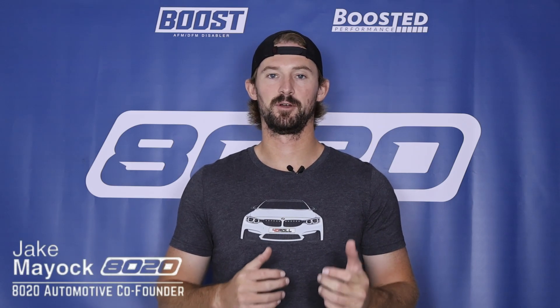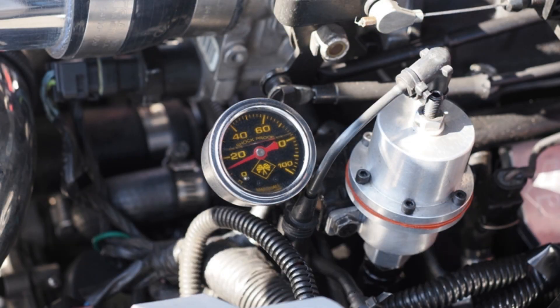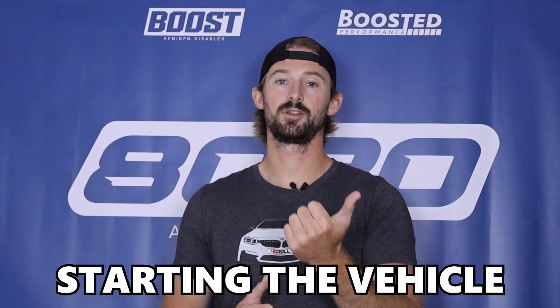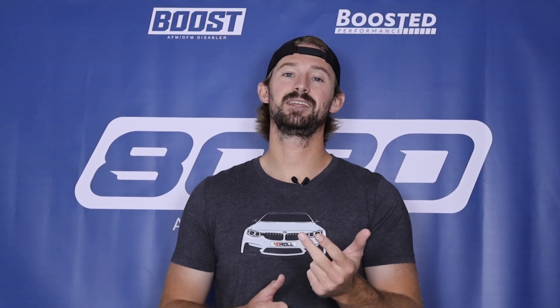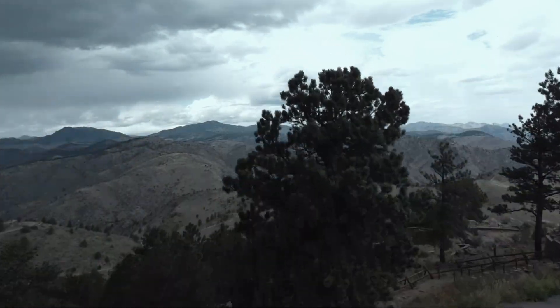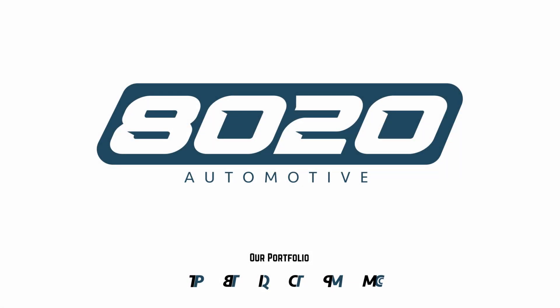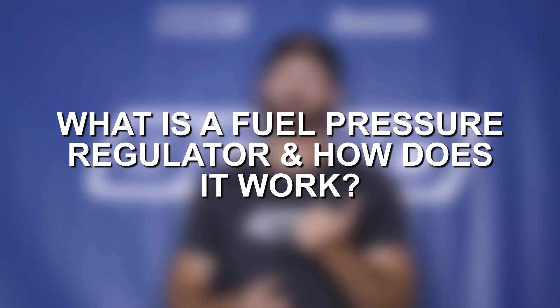Hey everyone, Jake from 8020 Automotive here. Fuel pressure is extremely important for your engine's fuel injection system. Too much fuel pressure or too little fuel pressure can cause issues with fuel delivery that ultimately can lead to issues starting your engine, performance related issues, and it can even cause serious engine damage if your engine is running too lean or too rich. So in this video we're going to talk about fuel pressure regulators and how they work.